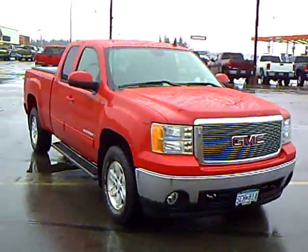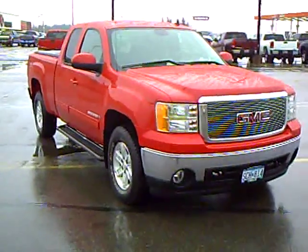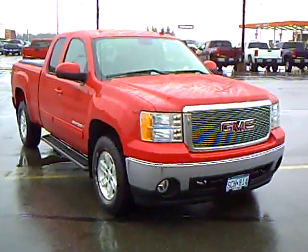Every used vehicle purchase includes a one-year membership into the Mills Elite Advantage program. This can save you thousands at over 200,000 merchants nationally and enables you to earn money towards your next purchase from the Mills Automotive Group.